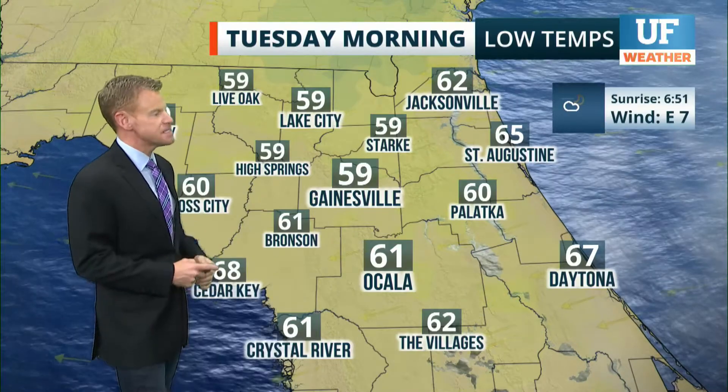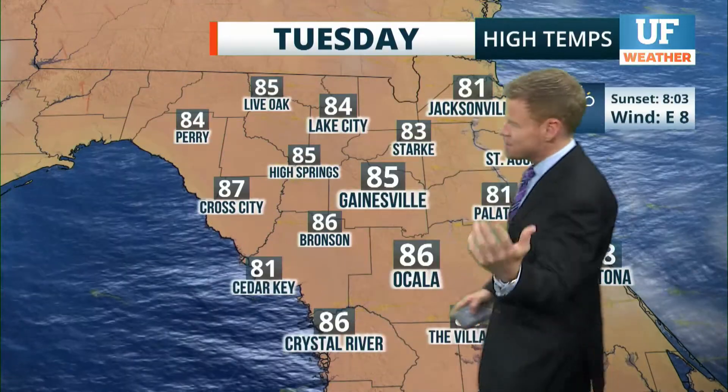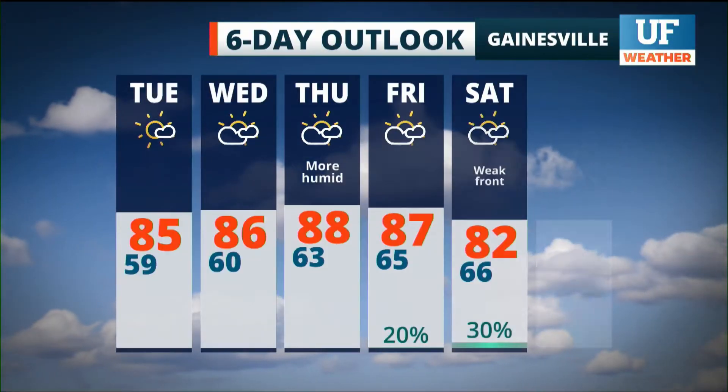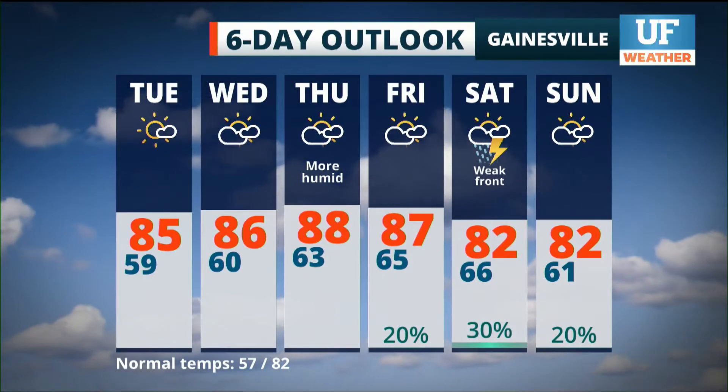Overnight lows Tuesday morning in the upper 50s to low 60s. Daytime highs Tuesday afternoon just beautiful — mid 80s across the board with lots of sunshine and a light easterly breeze. Here's my updated six-day forecast: a gradual warming trend by Thursday and Friday with a bit more humidity.